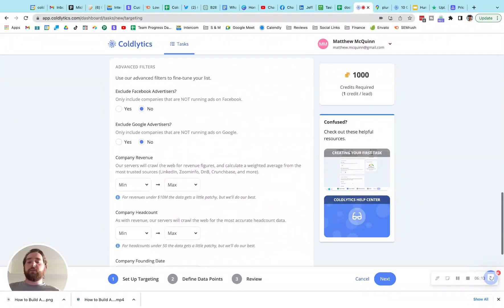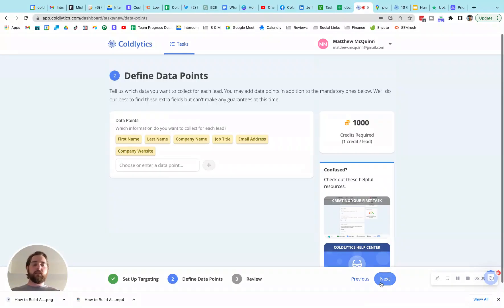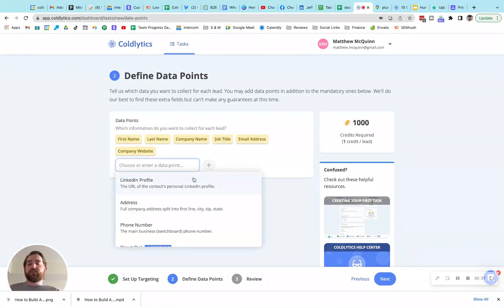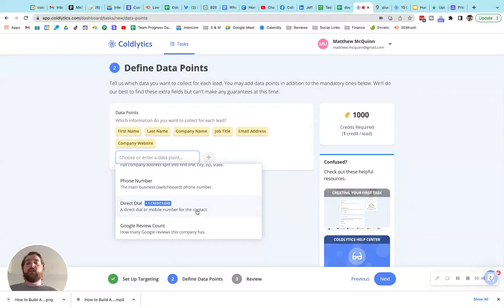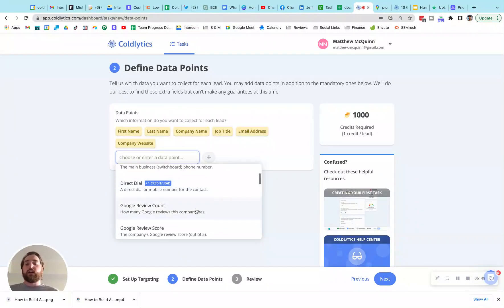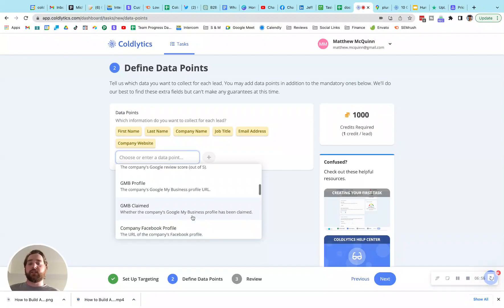In the additional notes, you can specify exactly what you're looking for — for example, plumbers in Illinois, expanding to surrounding states if needed. After clicking next, we have the data point screen — this is where things start to get fun. Here's the different data you can get: LinkedIn profile, the address of where they're located, the company phone number, the direct dial for that owner, the Google review count, their review score, their Google Business Profile link, and whether or not they've claimed their Google Business Profile. We can also get you their social profile links.